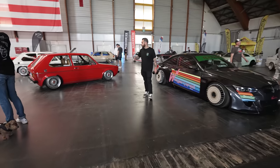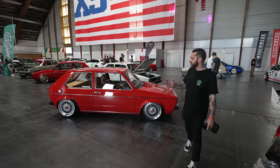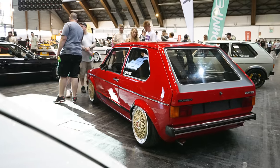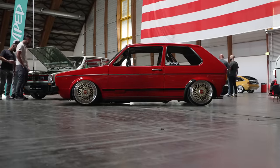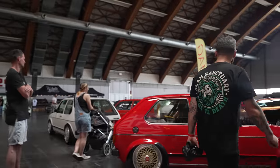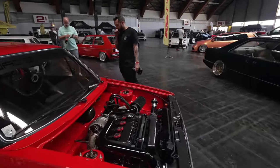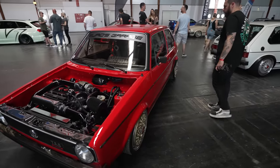Loads of classic Mk1 Golfs done to absolute perfection - they are everywhere. These cars are absolutely stunning. These are the sort of Mk1s that have had nut-and-bolt restorations, perfect fitment, interiors all retrimmed, paintwork all done - just 10 out of 10 cars. Super, super clean Mk1 Golf, again on magnesium BBSs, fairly slammed. Let's check out the engine - there is carbon going on everywhere in this engine bay. It's insane, and there's carbon all around the car too. Very, very nice.